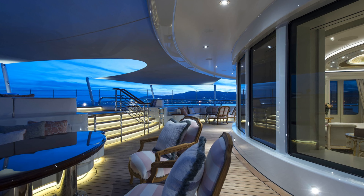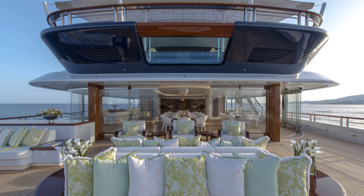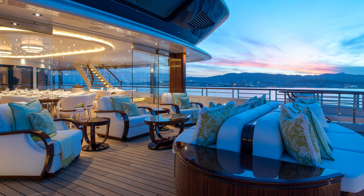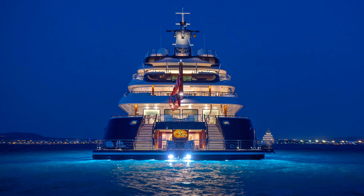Alaya is powered by twin diesel MTU 20V4000 M73L 20-cylinder engines that enable her to comfortably cruise at 12 knots with a maximum speed of 18 knots. She has a range of up to 7,000 nautical miles from her 390,000-liter fuel tanks at cruising speed.